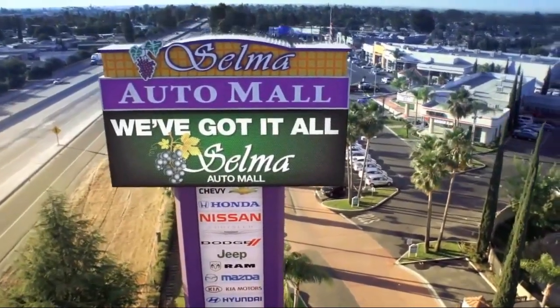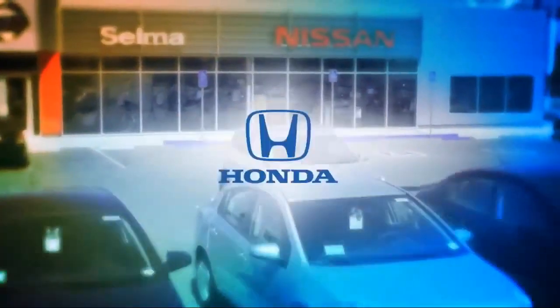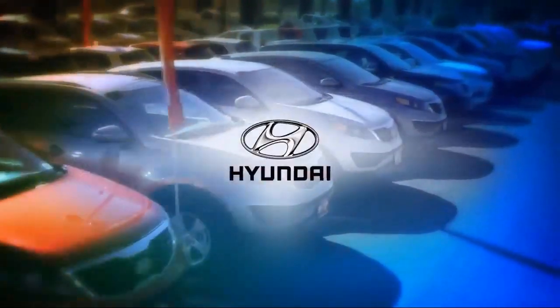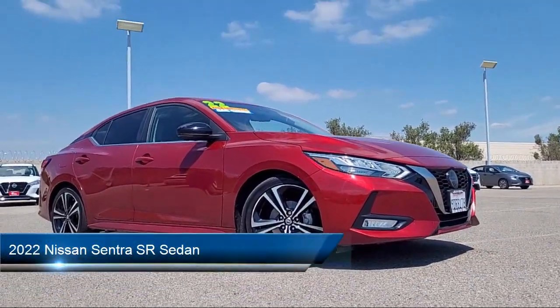Welcome to the Selma Auto Mall, where we have over 11 brands of new and used vehicles to choose from. Here's a look at another one of our great vehicles from our massive inventory. It comes equipped with blind spot warning,